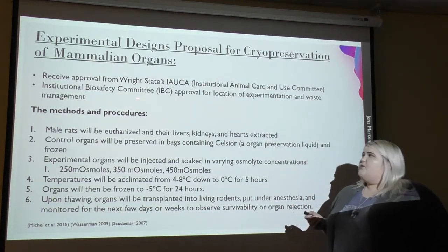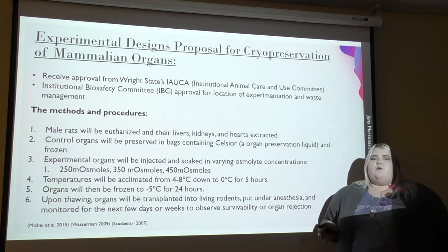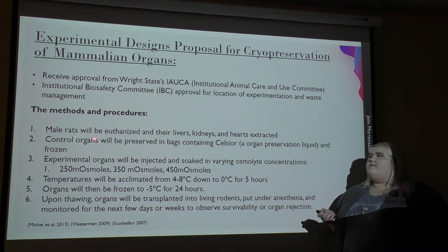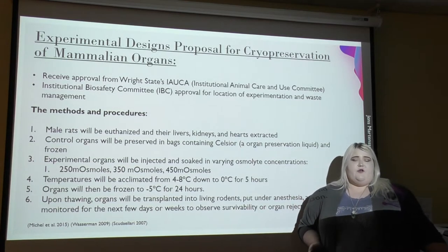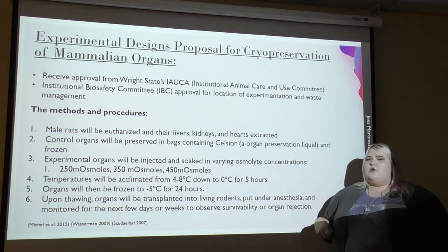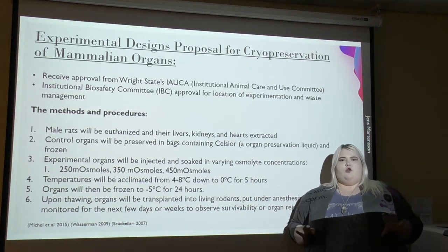Here's my experiment that I've designed. First, we would need approval from Wright State's Institutional Animal Care and Use Committee to ensure we're not violating any animal welfare laws, as well as approval from the Biosafety Committee to ensure we're using the proper labs such as a Biosafety Level 2 lab on campus and disposing of biohazard material properly. I think it would be best to start with a smaller mammalian species such as rats and then work up to larger species before reaching humans, since human organs are very crucial, constantly needed, and we don't want to waste them.